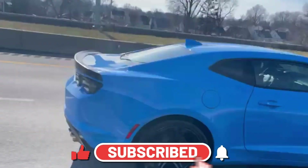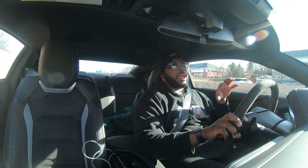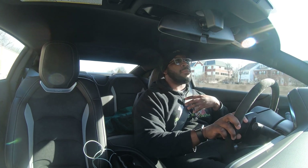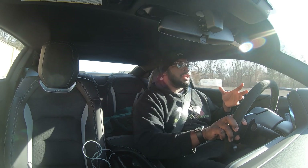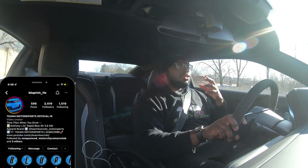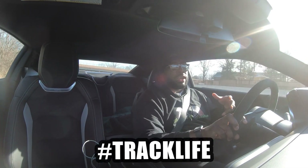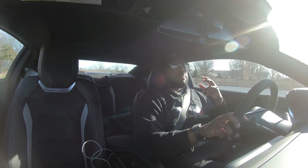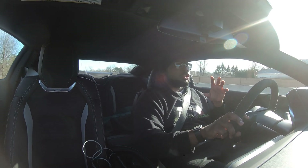The Recaro seats are phenomenal. Since you know from this channel, I like doing modifications to my vehicles and I enjoy the track life — I'm an avid track guy. This car will be used for the track, and I wanted the manual for that.